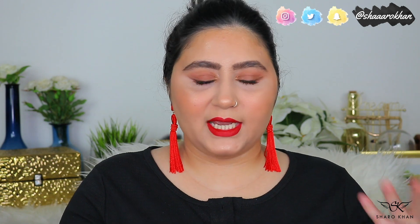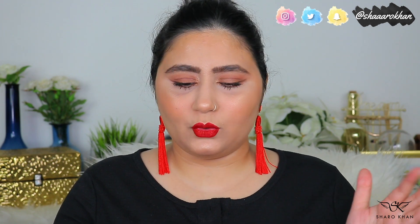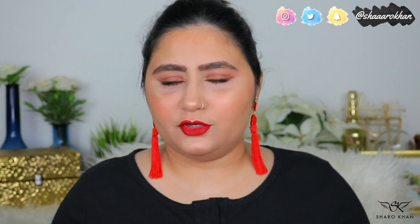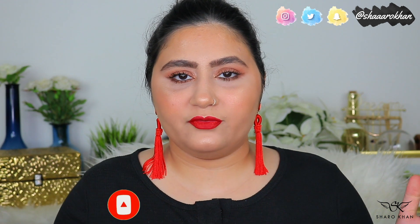During Eid there was a lot of sale in the Middle East — on Lifestyle, Namshi, Faces.com, Beautyway, and Cult Beauty. It was a great time to grab a lot of things and I already got a few backups. Anyway, if you're new here, my name is Sharmin. I do makeup videos, reviews, and tutorials. Do subscribe and hit the notification bell, and the link to my Instagram is in the description below.